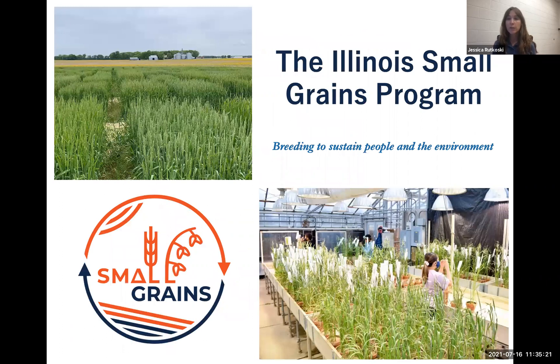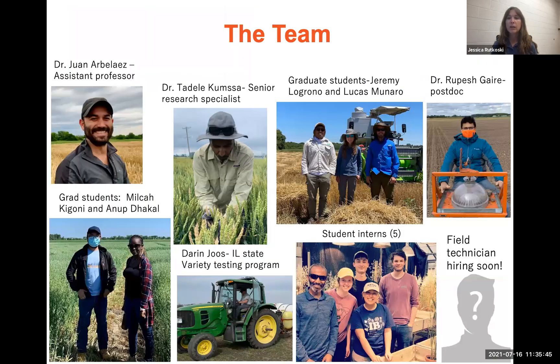Improving the profitability of wheat production for a more diverse agricultural landscape is actually one of the major aims of my research as part of the Illinois Small Grains Program. We are actually a combination of two research labs working on small grains. Most of our research is conducted in the field, and we have one large-scale field program. The PIs include me and Dr. Juan Arbilais.